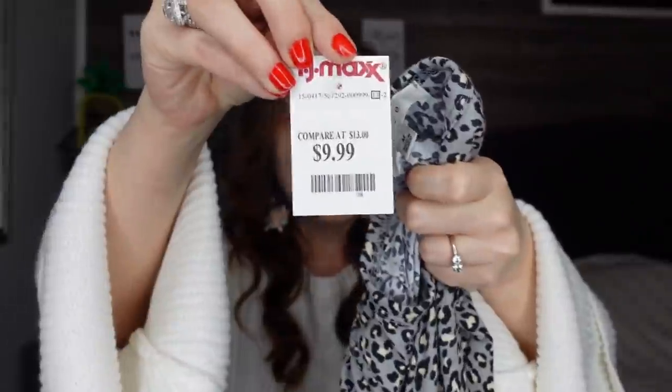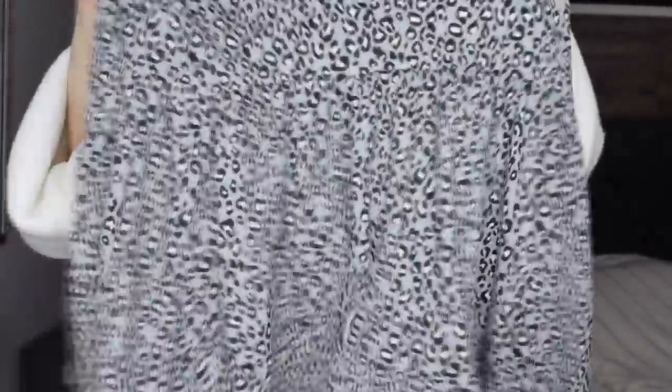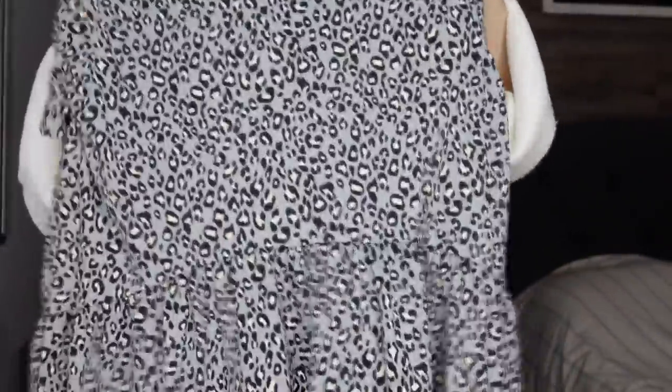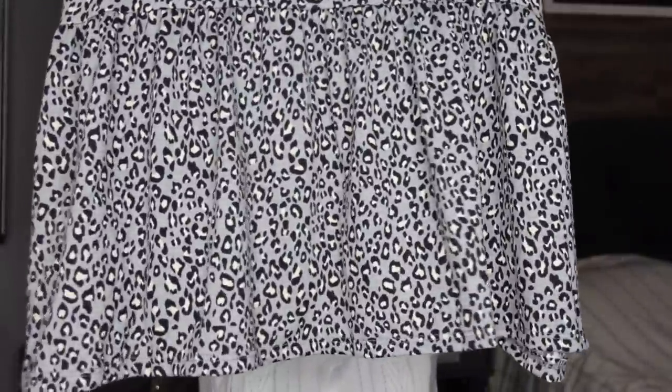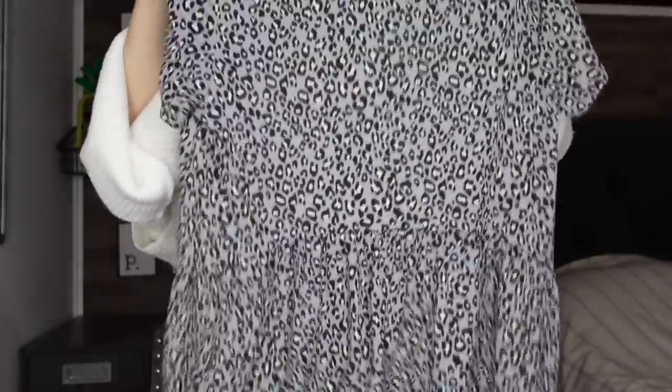My next top is from TJ Maxx, by the brand Gaze, and I only paid $9.99. I'm obsessed with this shirt — it's so cute with short sleeves and I love the bottom on it. It's very girly and light, and just reminds me of spring.